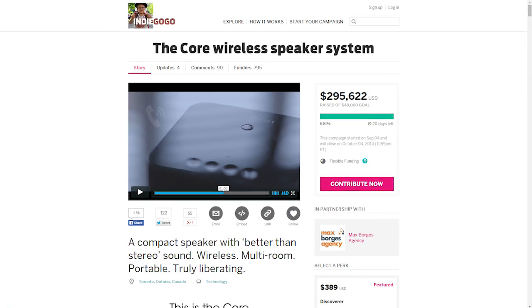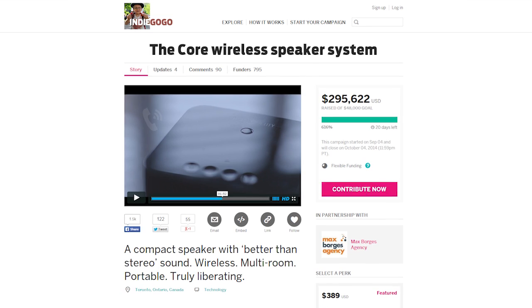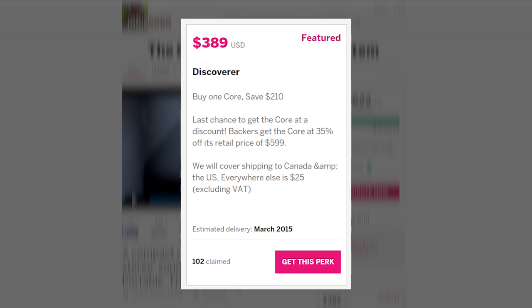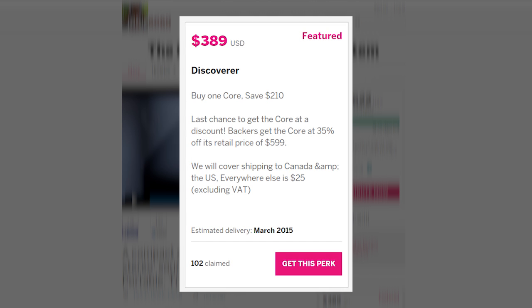If any of those things got your attention, you can check out the Core on its Indiegogo page for additional details, and pre-order before the campaign ends to get yours by the estimated delivery date, which is currently set for March of 2015. What do you guys think of this speaker? Does it seem too good to be true, or do you think it will live up to the hype? Let us know your thoughts in the comments, and we'll see you next time on Big Shiny Things.